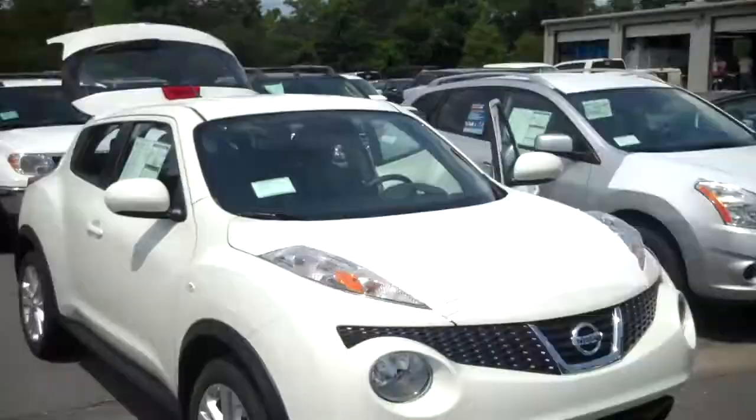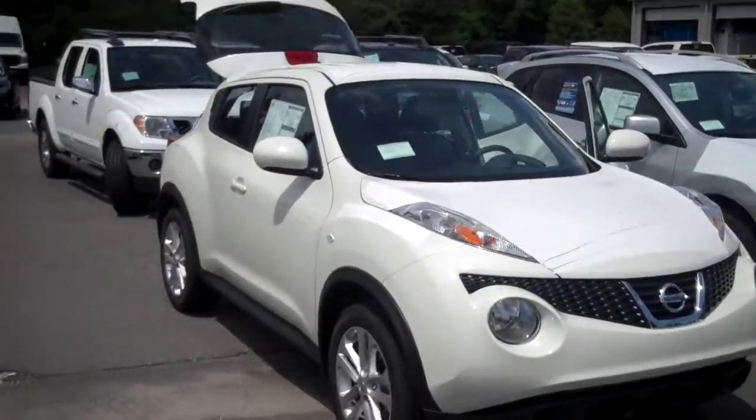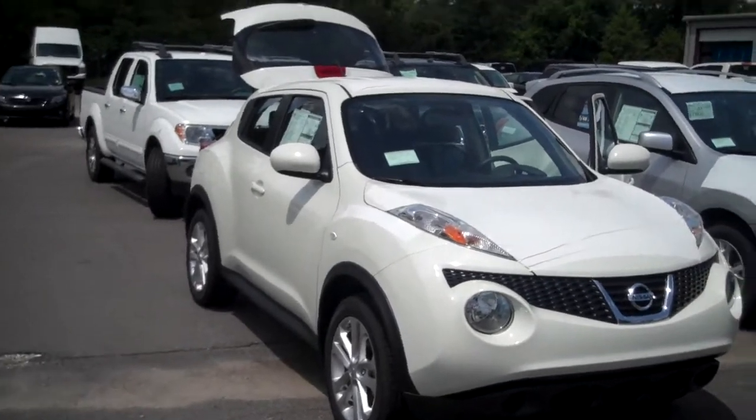Hey Jessica, this is Kevin Corey from Morris Nissan. I wanted to show you the Juke that we were talking about today on the chat.